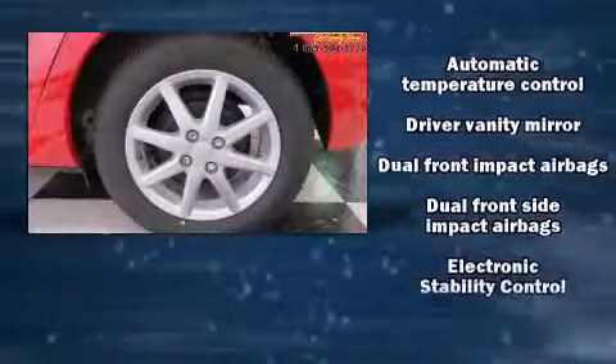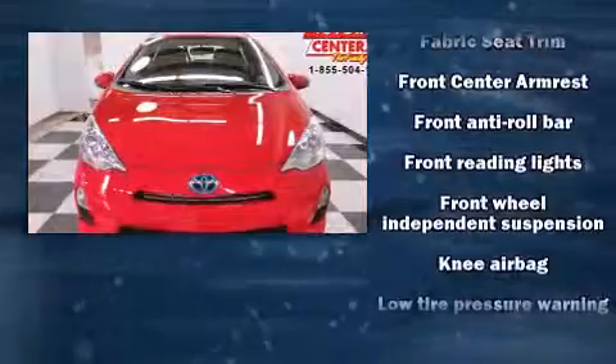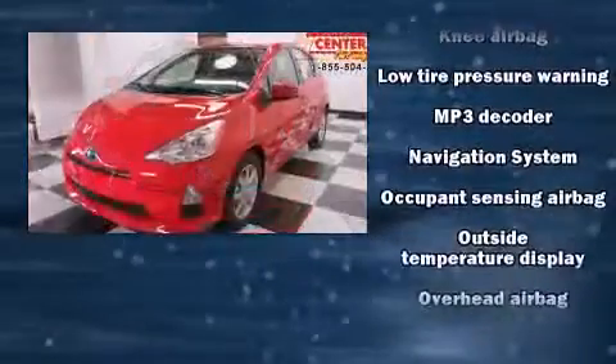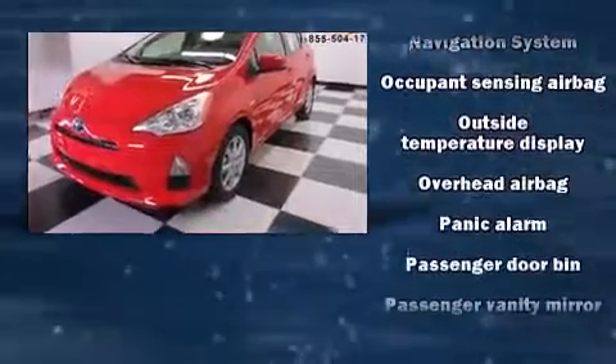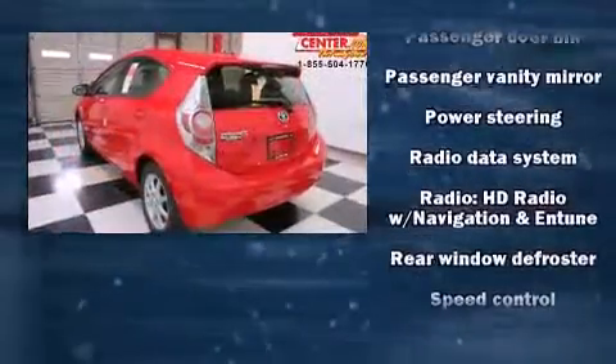Toyota also prioritized safety and security by including dual front impact airbags, front and side impact airbags, traction control, brake assist, a panic alarm, and ABS brakes. For added security, dynamic stability control supplements the drivetrain.